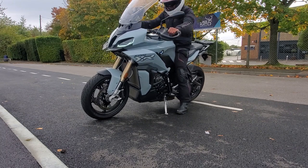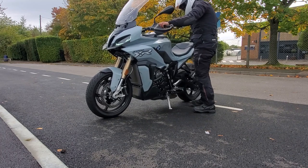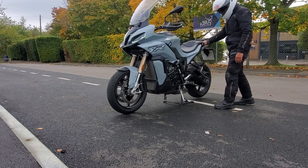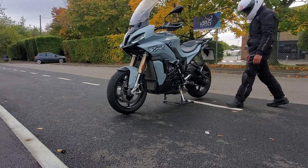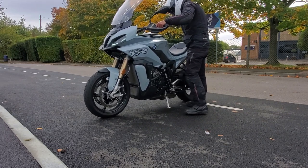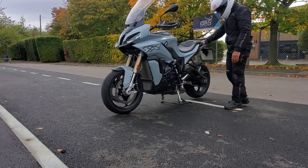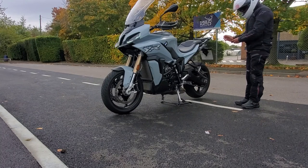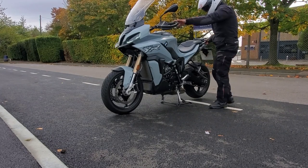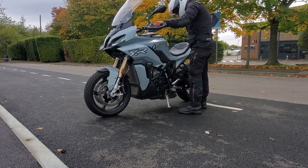Let's try putting it on its centre stand. This model, being the TE model, comes with the centre stand. Wow, that was really easy actually — I'm quite impressed. Taking it off is not very hard at all. Obviously your weight counts towards it, so if you're a heavier person it would be much easier than me. I only weigh 63kg, but it's reassuring to know that putting it on the centre stand is not a big deal.